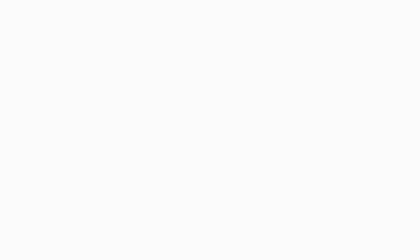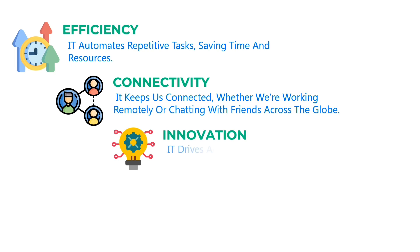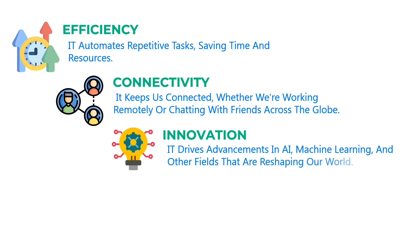So why is IT so crucial? Efficiency: IT automates repetitive tasks, saving time and resources. Connectivity: it keeps us connected, whether we're working remotely or chatting with friends across the globe. Innovation: IT drives advancements in AI, machine learning, and other fields that are reshaping our world.